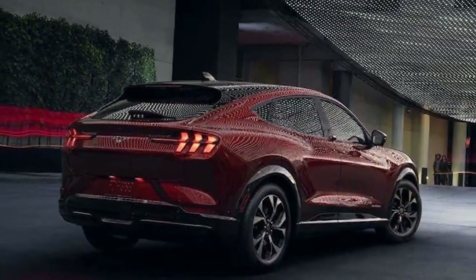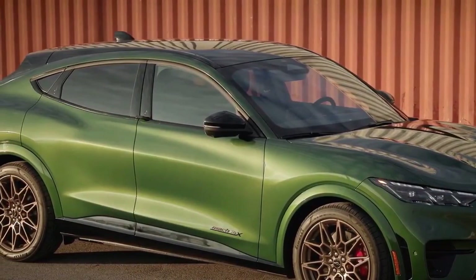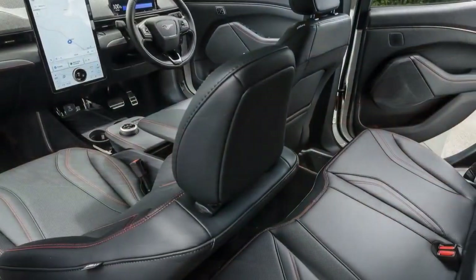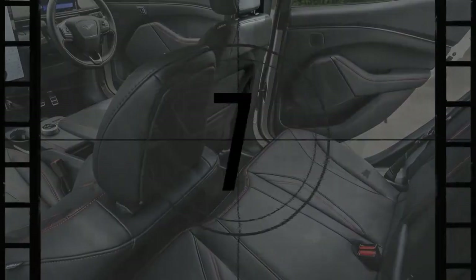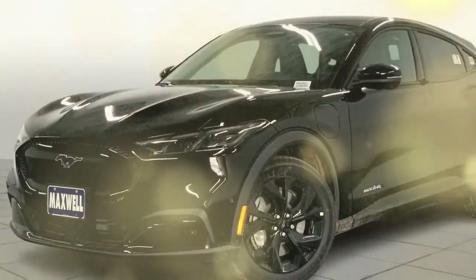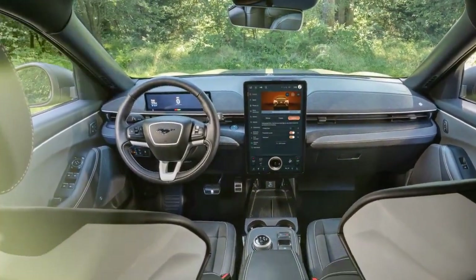For 2024, the Mach-E now starts at $39,995 for the RWD Select, which is neither the cheapest nor the most expensive in its class. The premium RWD is available starting at $43,995, and prices rise when you add the extended range battery or AWD. Now available with more standard performance, the Mach-E GT is pricey at $53,995, with the off-road rally trim costing even more at $59,995. So long as other EVs offer the $7,500 federal tax credit, like the Chevrolet Blazer EV and Tesla Model Y, Ford can't compete as well on pure value.